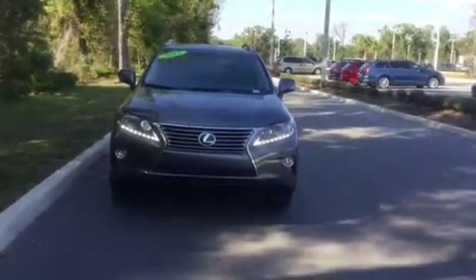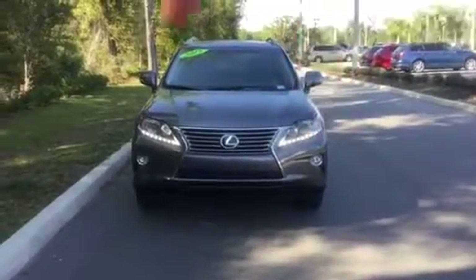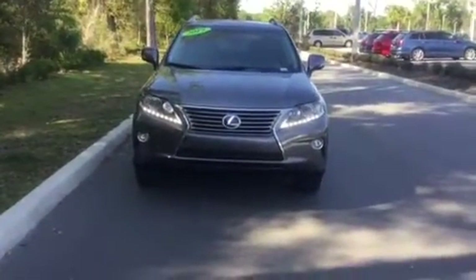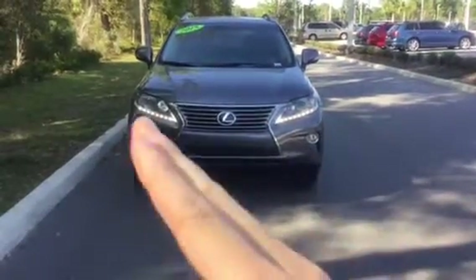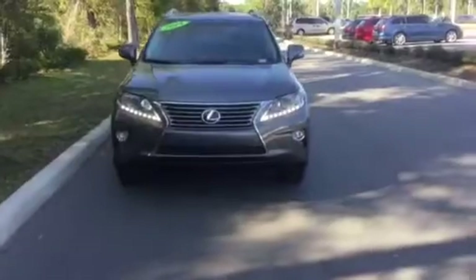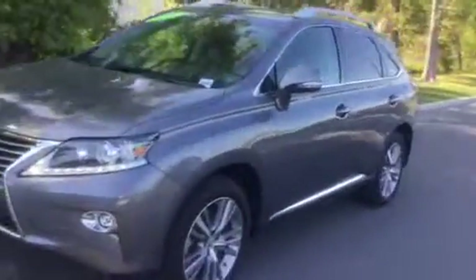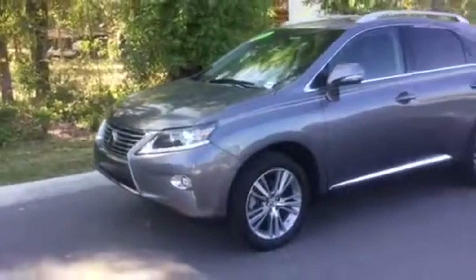This is front-wheel drive and as you can see we have our iconic daytime running lights for the Lexus. It has a very sharp-looking grille and two fog lights as well. This car has a very outdoor, outback type of look to it.